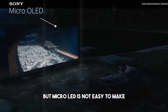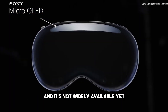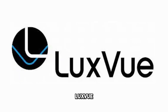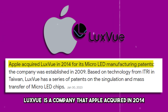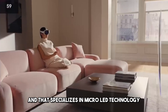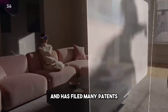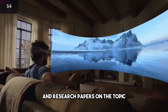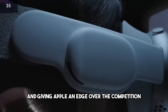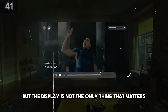But MicroLED is not easy to make. It requires a lot of precision and expertise, and it's not widely available yet. That's why Apple might have a secret weapon: LuxVue. LuxVue is a company that Apple acquired in 2014 that specializes in MicroLED technology. LuxVue has been working on MicroLED for years and has filed many patents and research papers on the topic. LuxVue might be the key to making the Visionaire a reality and giving Apple an edge over the competition.